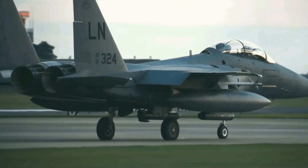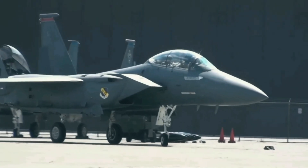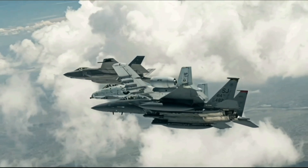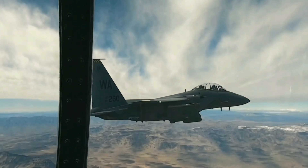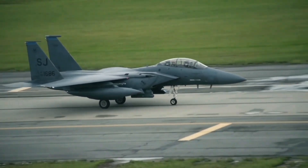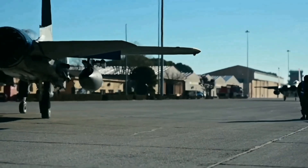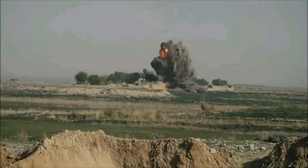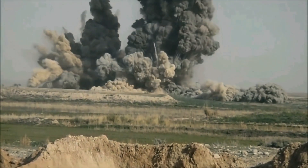Designed primarily for air superiority missions, the F-15EX excels in both air-to-air and air-to-ground operations. Its air-to-air capabilities are particularly noteworthy, with the ability to carry AIM-9X Sidewinder heat-seeking missiles for dogfighting and AIM-120 Advanced Medium-Range Air-to-Air Missiles for engaging multiple targets beyond visual range. In ground attack missions, the F-15EX can carry precision-guided munitions including the Joint Direct Attack Munition, which transforms unguided bombs into GPS-guided precision munitions.